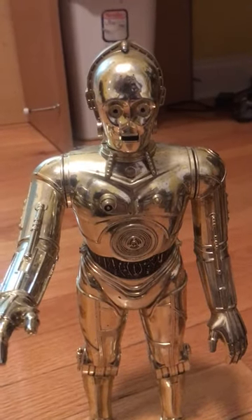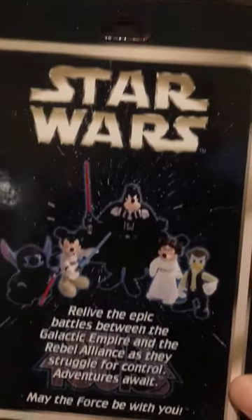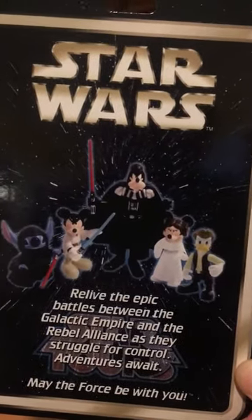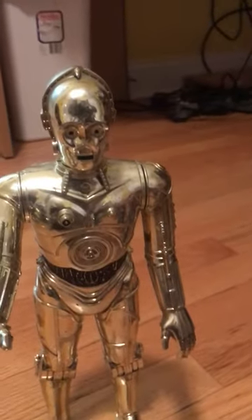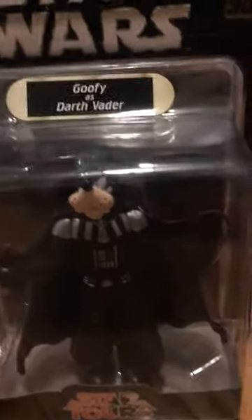Hello again, it's me C3PO. Today we are going to learn about the first crossover set of Disney and Star Wars characters. Please follow me to the first character. This is Goofy as Darth Vader — you can see he has